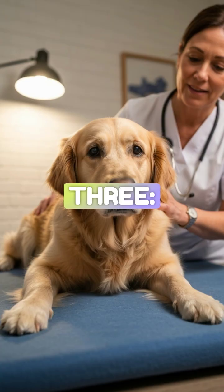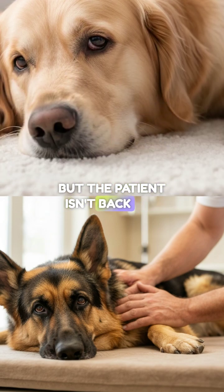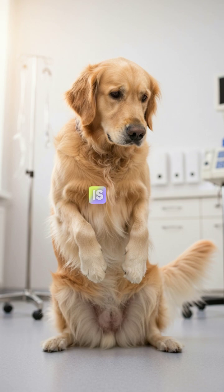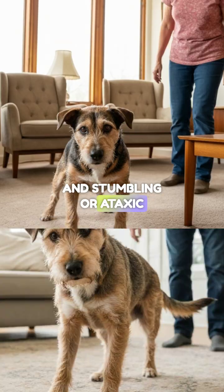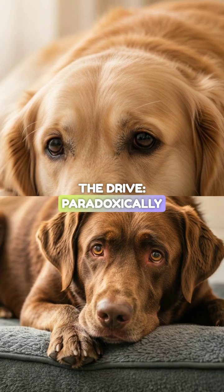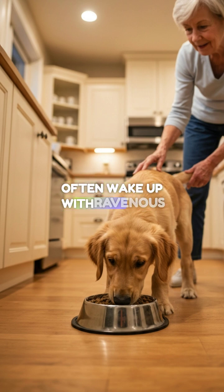Three: the aftermath — the post-ictal phase. The hallmark of a true seizure is the post-ictal phase. The animal is disoriented and stumbling or ataxic. They are often temporarily blind, bumping into walls. Paradoxically, the brain is exhausted but desperate for fuel — these patients often wake up with ravenous hunger.